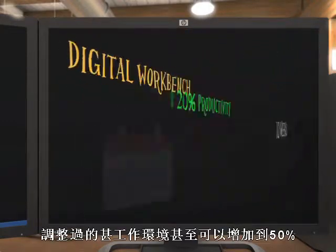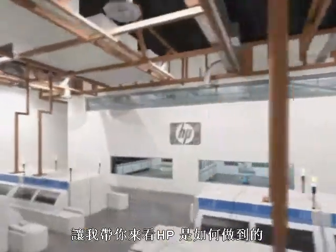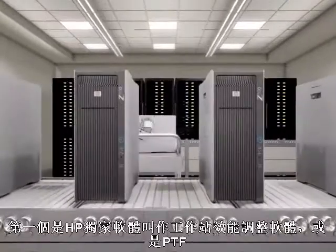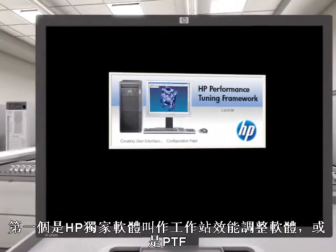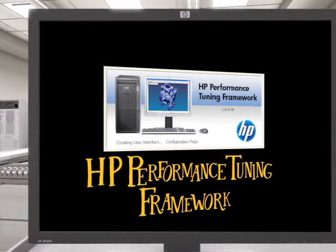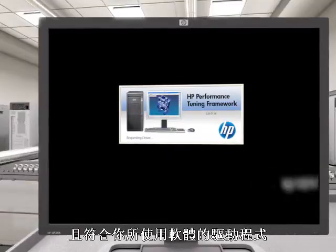Certain benchmarks have shown improvements of over 50 percent. Let's go over to HP now and take a closer look at these tools. This first tool is totally unique to HP workstations and is called Performance Tuning Framework, or PTF. PTF searches through all the available drivers in seconds to find the most optimized driver for your applications.